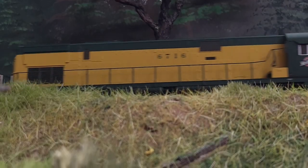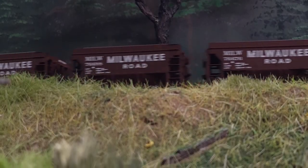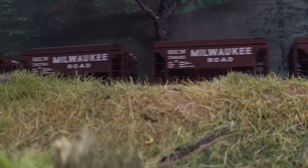Hello, Model Railroaders! I'm Andy Dorsch from the Second Section Podcast, and today I want to give you all a tour of my Model Railroad.